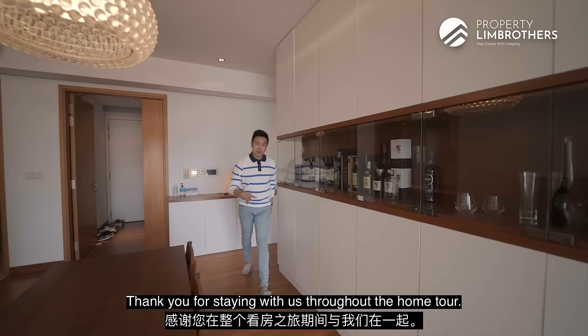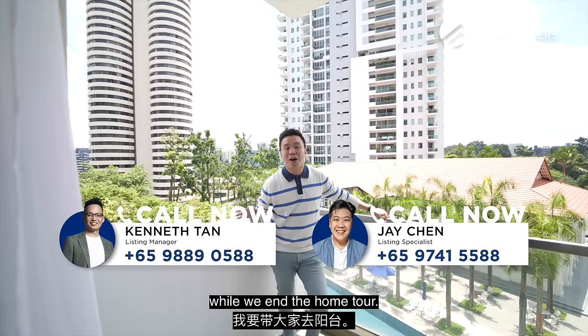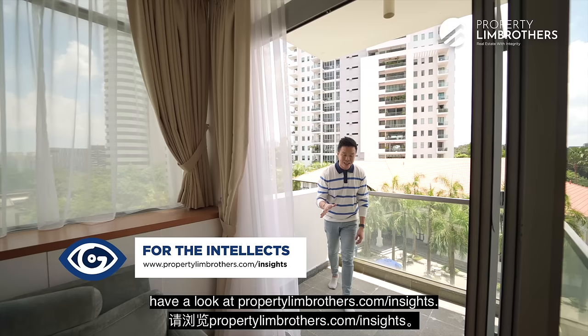Thank you for staying with us throughout the home tour — we hope you enjoyed this time at Draycott 8. If you want to have a look at this place, give a call to our listing manager. Our content is on Facebook, Instagram, TikTok, and YouTube. Thank you for following the PropNex Realty Brothers channel. If you want deep-dive research and reports, have a look at PropNexRealtyBrothers.com/insights. Once again, my name is Melvin Lim — PropNex Realty Brothers, as always happy to show the place. Take care.